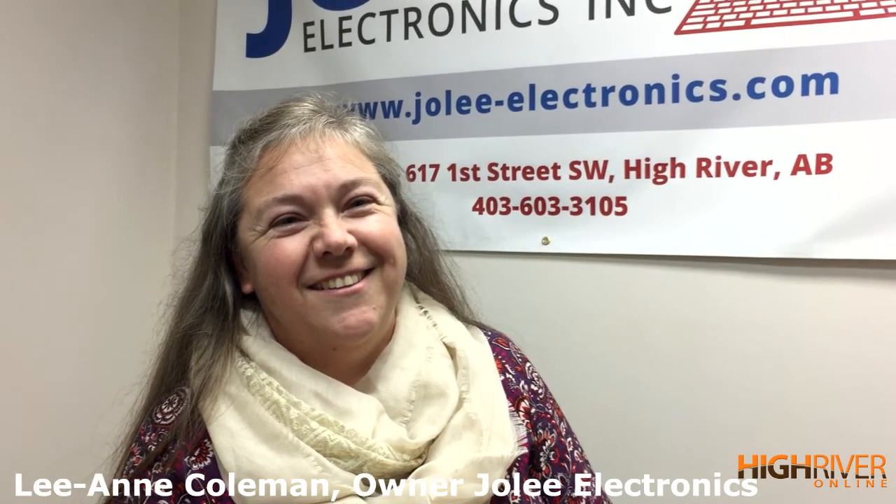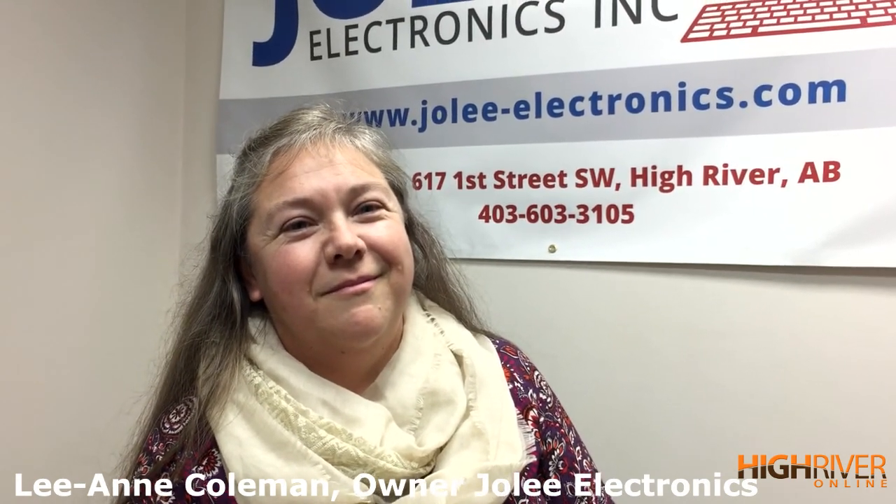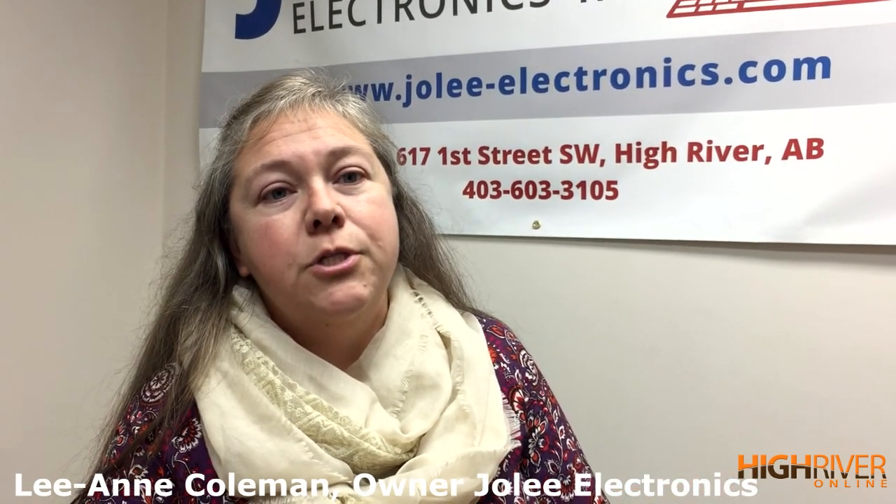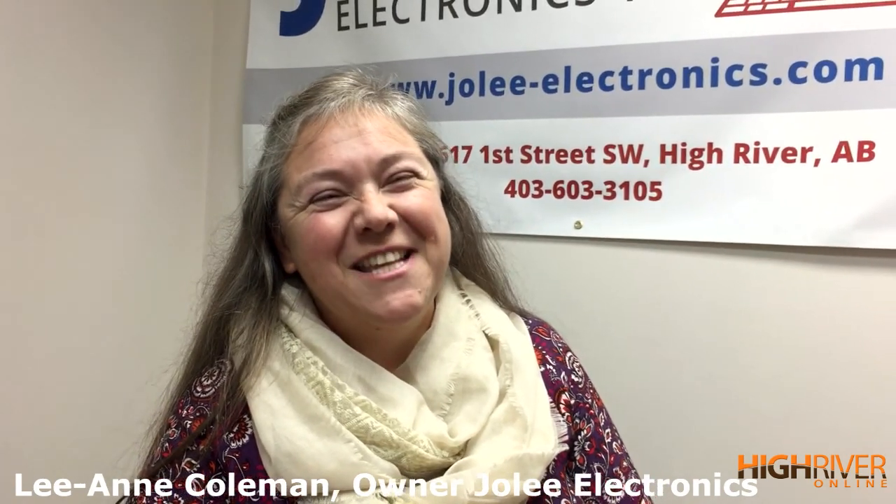Or you can call us on our toll-free number: 1-877-JOLLY-PC. We specialize in small business, but we also have a consumer walk-in clientele, so if it's just an individual with a computer problem, we can help you with that as well. Thanks for chatting with us — no problem, thanks for coming in.